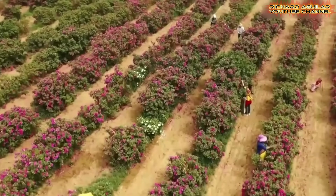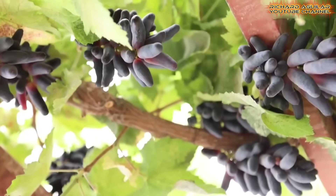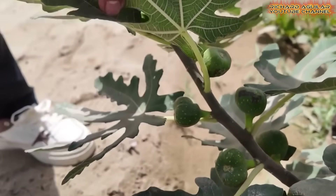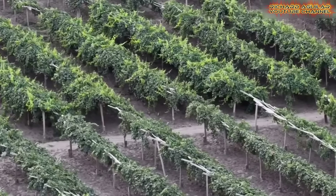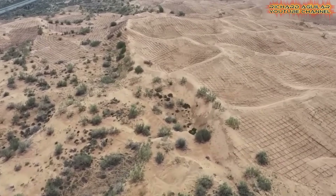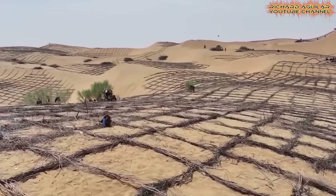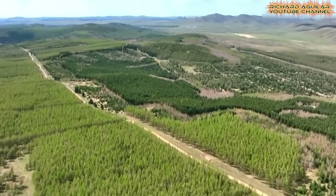Farmers discovered that if the roots are strong, the trees can bear fruit even in this harsh environment. The green belt has also opened doors to new crops. Grapes, pomegranates, and figs now grow alongside dates, while corn shields young grapevines from fierce winds. This shift shows how China's desert transformation is not only protecting land, but also creating fresh opportunities for agriculture.